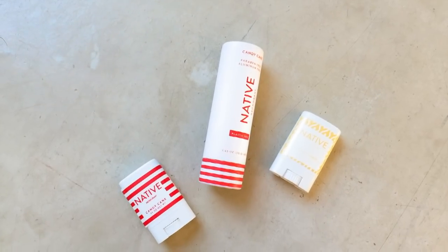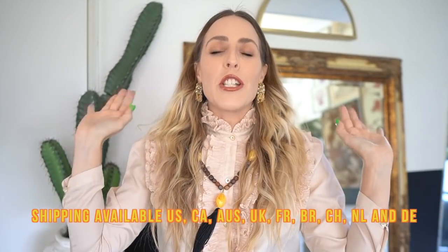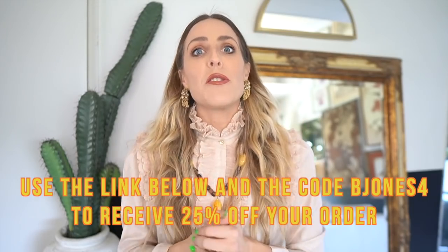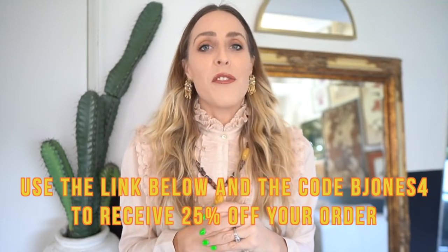Cucumber and mint has this pop of a smell, and lavender and rose basically just feels like you're in a spa — it smells that good. They even added seasonal scents with candy cane and sugar cookie. Their ingredients are sulfate-free, paraben-free, and aluminum-free, and everything is clean like coconut and shea butter. They're vegan and cruelty-free, with free shipping anywhere in the U.S. Three plastic-free deodorants are usually $39, but if you use my link and code BJONES4, you get them for $29 — that's 25% off your order.